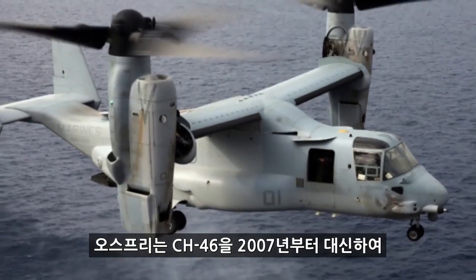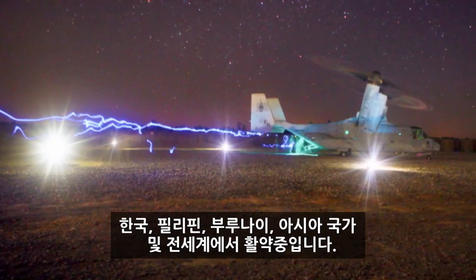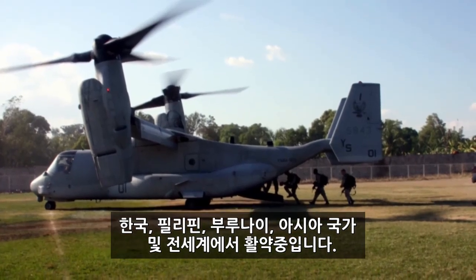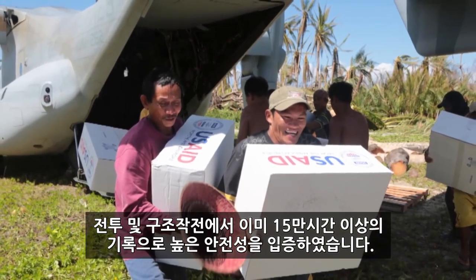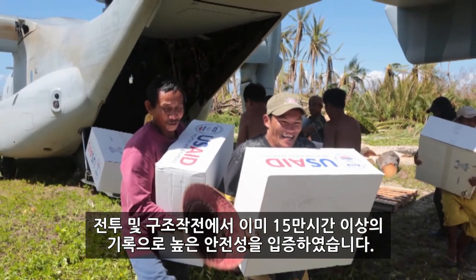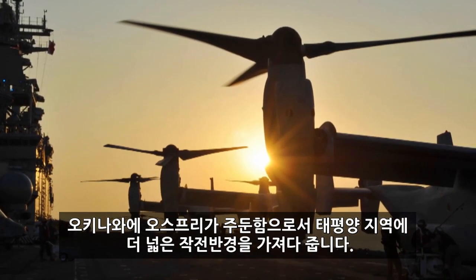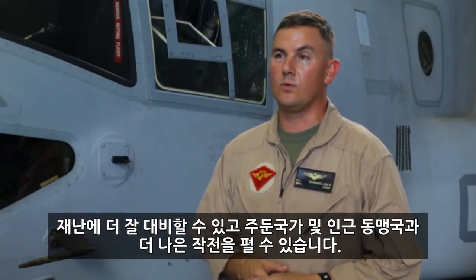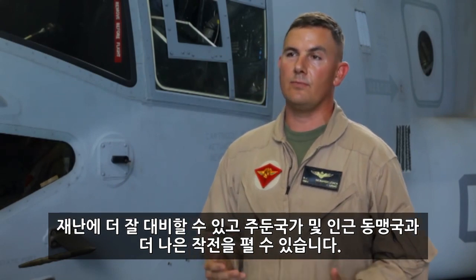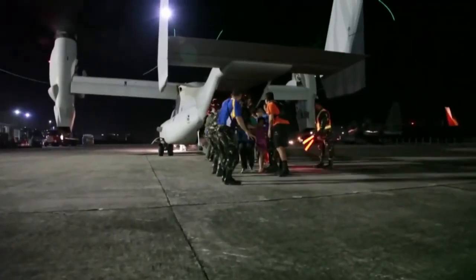The Osprey has been replacing the CH-46s since 2007. It has been employed safely in operations and exercises in Korea, Brunei, Philippines, and elsewhere in Asia, as well as the rest of the world. It has over 150,000 operational flight hours and has proven itself in combat and humanitarian assistance operations. With the Ospreys in Okinawa, they're going to be able to provide increased range to the PACOM area of operations, letting us respond more quickly to disasters in the region and better promote peace and stability with our host countries and alliance partners.